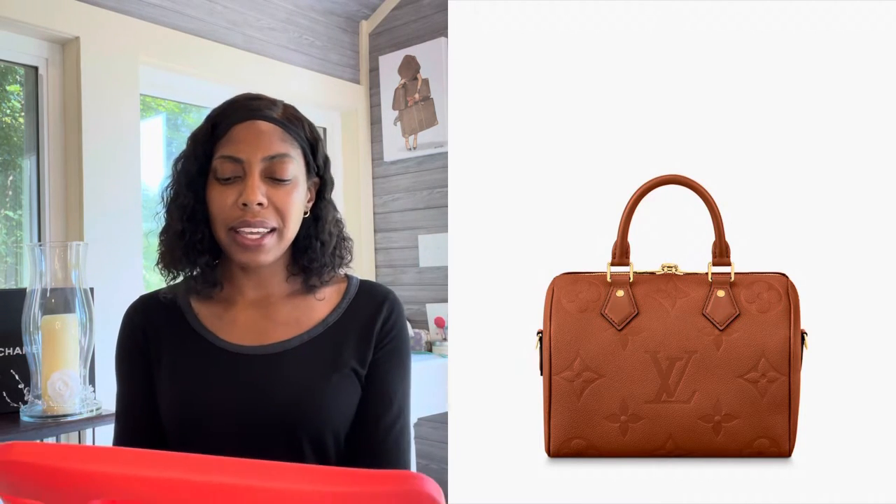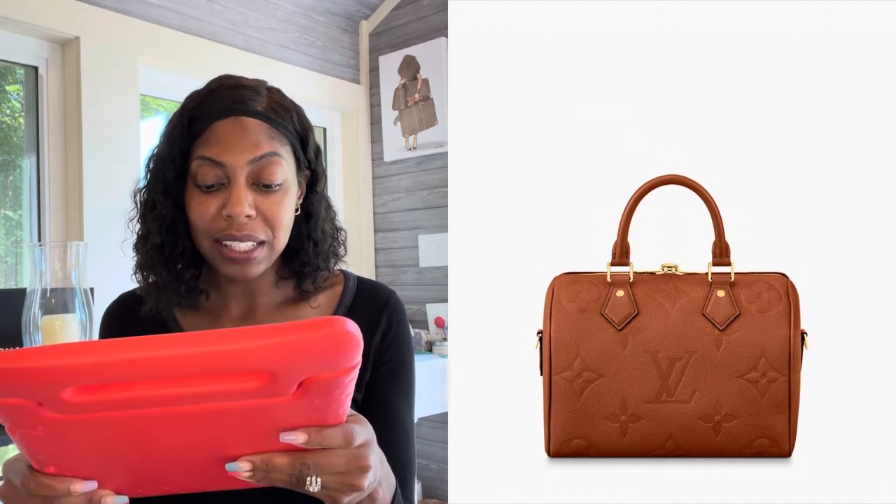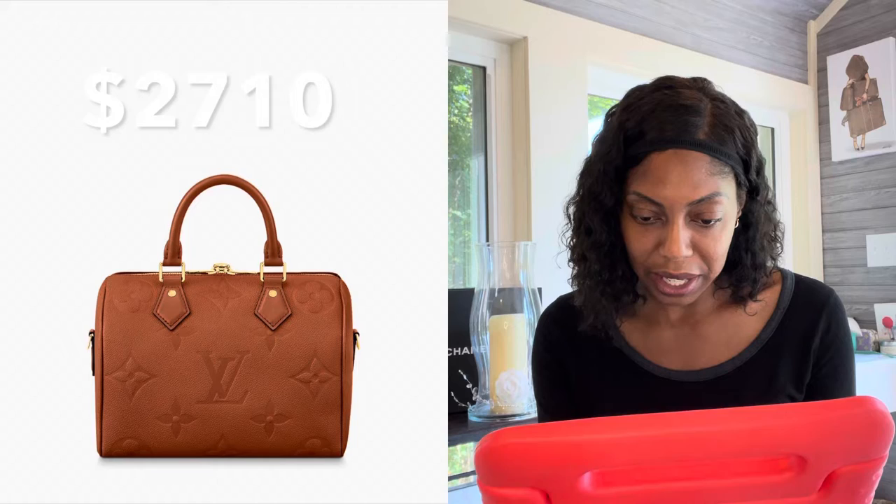If I was going to buy a Speedy, it would be this one — or the Nomad. What's drawing me in is this beautiful rich color. Even though it's the giant print, because it's all one color it's not in your face. I think this might actually turn people on to this bag, especially if you're new to Louis Vuitton and seeking something that's not monogram — because it looks classic, it looks divine, it looks classy.